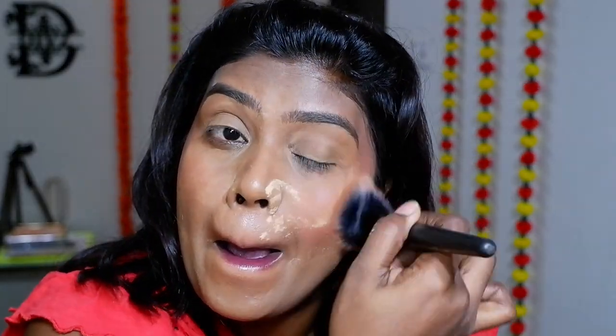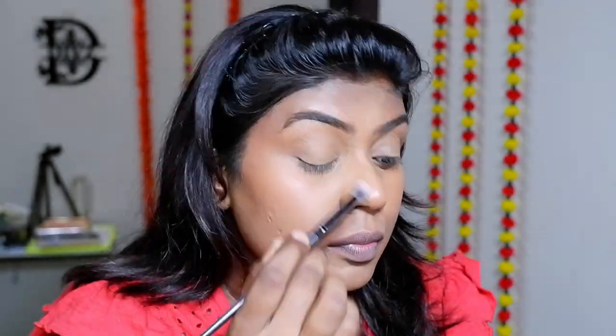Next, let's set it with powder. I'm using this powder from Kimchi — it's an imported one from the Philippines. You can use any kind of loose powder, or go in with a compact, just to set that dewy finish on the face.